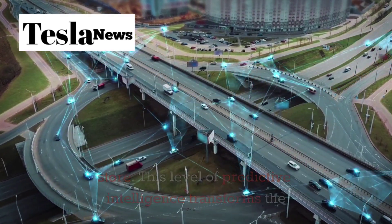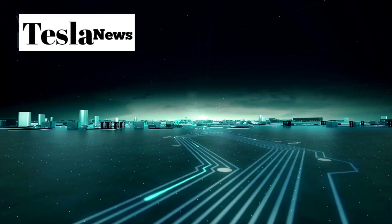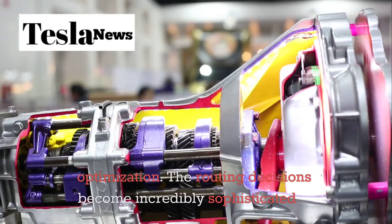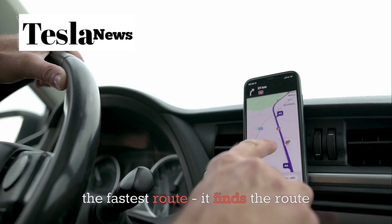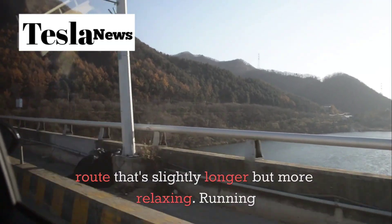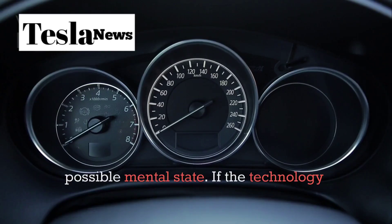This level of predictive intelligence transforms the entire concept of navigation. Instead of you telling the car where to go, the car anticipates your needs and presents options. It's like having a personal assistant that knows you better than you know yourself, constantly working to optimize your journey before you even realize you need the optimization. The Model 2 doesn't just find the fastest route — it finds the route that best matches your current physiological and psychological state. Feeling stressed? It might choose a scenic route that's slightly longer but more relaxing. Running late for an important meeting? It calculates the most efficient path while factoring in your stress levels to ensure you arrive in the best possible mental state.